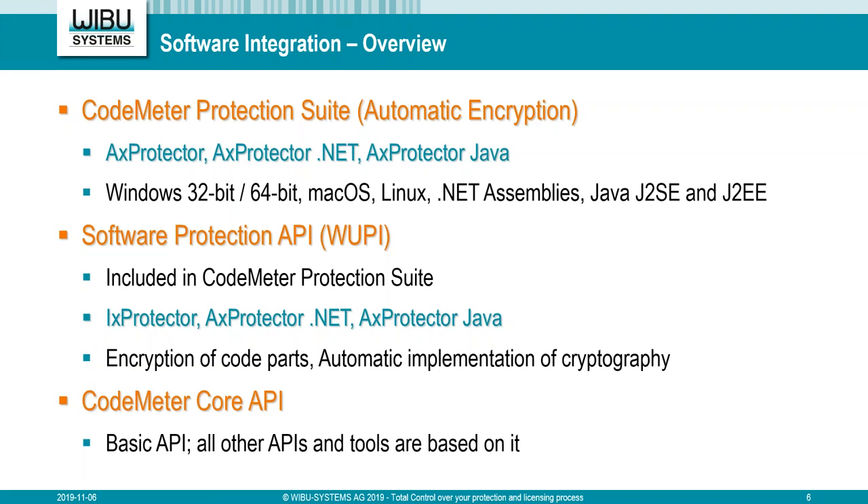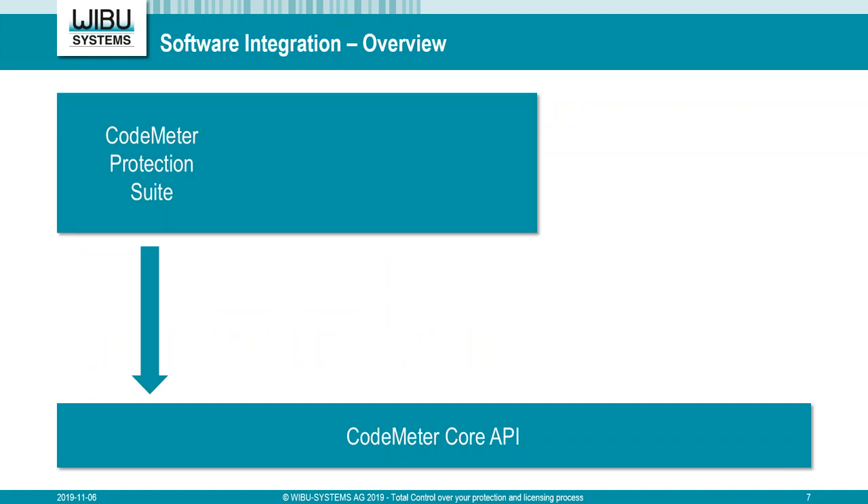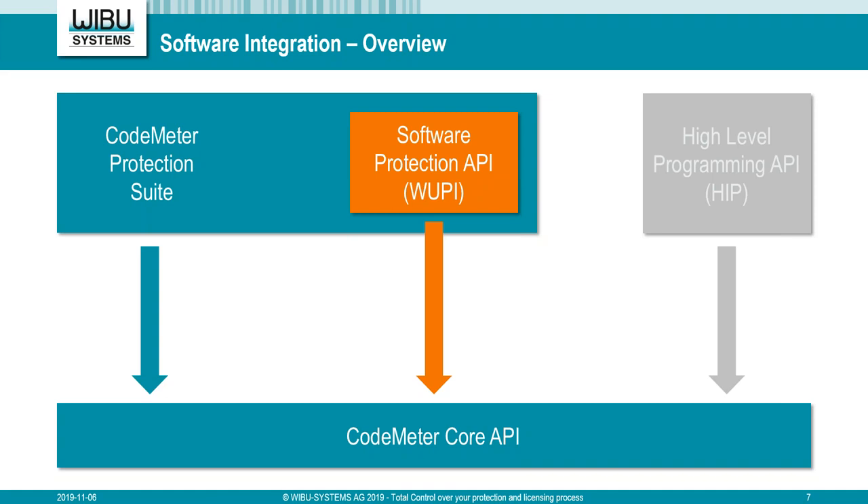Here's a quick overview of how the parts work together. CodeMeter Core API is the base for our protection suite tools, which automatically protect an application and decrypt the application's code at runtime. These protection tools use the CodeMeter API, just as end users can for their own purposes. We also have a separate high-level programming API intended to program and manage licenses in a dongle. All three use the same API — the only way to communicate with a CodeMeter license container.